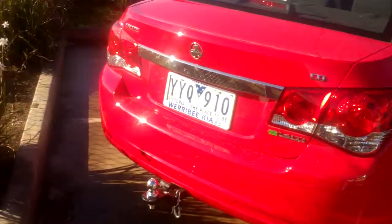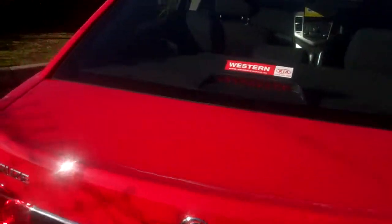It does suit new car buyers. There's plenty of room in there for the family, very good on fuel being the 1.4 turbo, but you still do have the fuel economy and a little bit of power there. It does have a tow bar, and once again it is the current model.